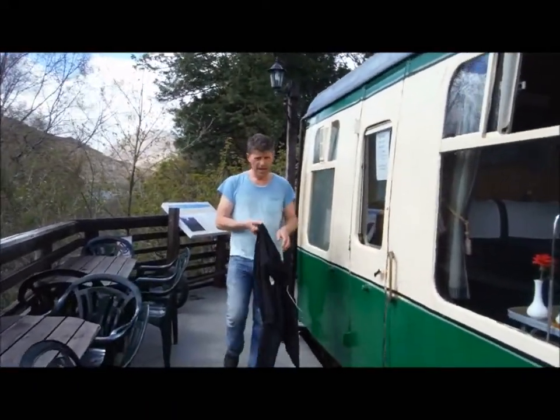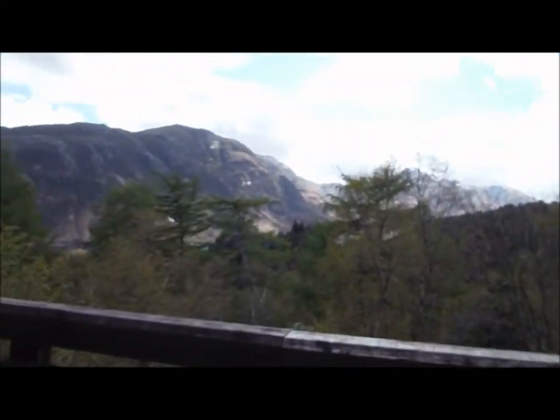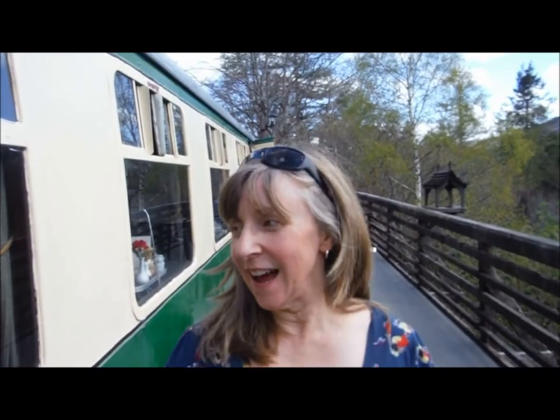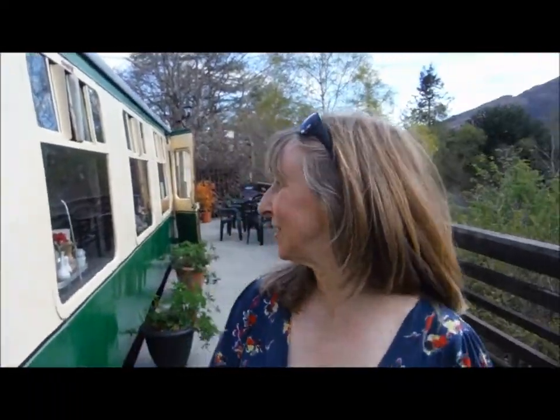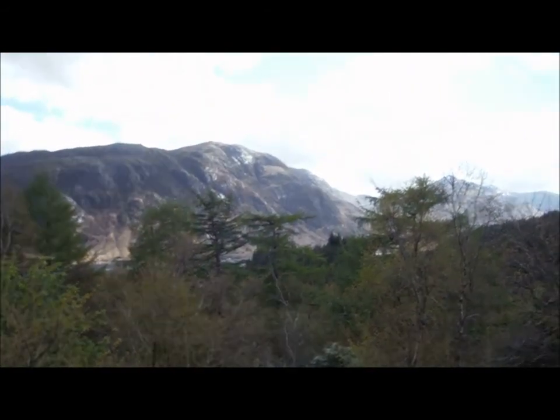That was brilliant. And our backdrop over there is just fantastic. We've just had the most brilliant lunch in this railway carriage — isn't that great? We just loved it. And now the backdrop — just mountains everywhere round about, and peace and quiet. Just brilliant. We're going to go and visit the wee museum now.